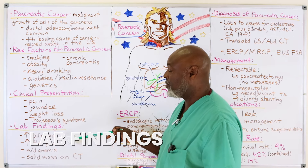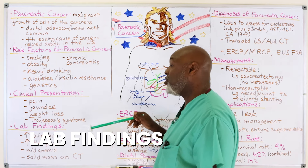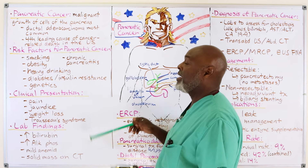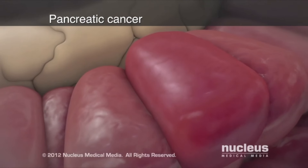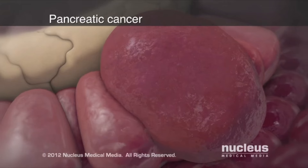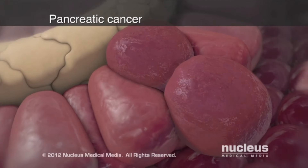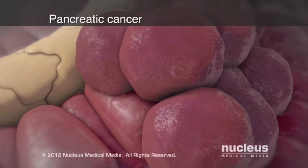As far as labs: elevated bilirubin, elevated alkaline phosphatase, mild anemia, and a CT scan usually shows a solid mass. Most pancreatic cancers are not confused for pseudocysts, because pseudocysts are cystic — pancreatic cancers are solid masses. If we can't tell exactly what it is or where it's from, you're going to have surgery. That's it.